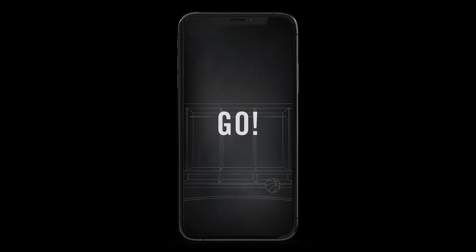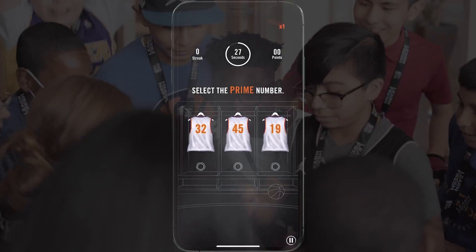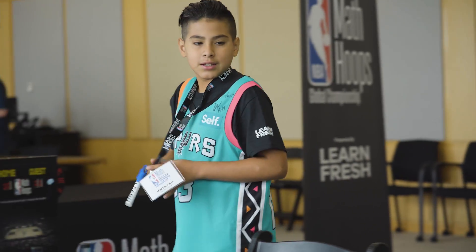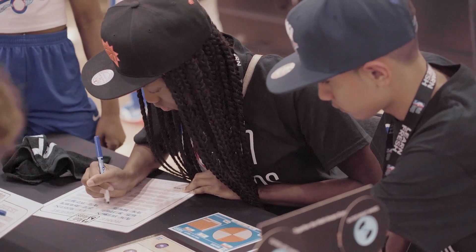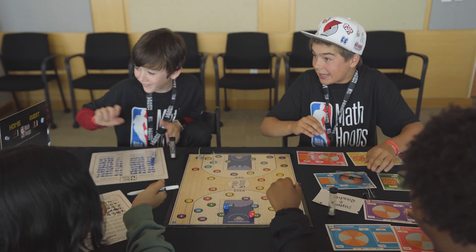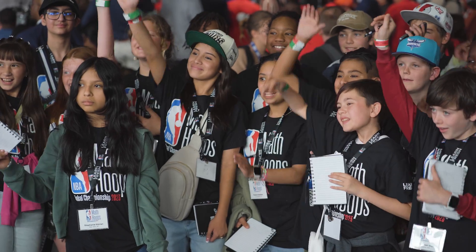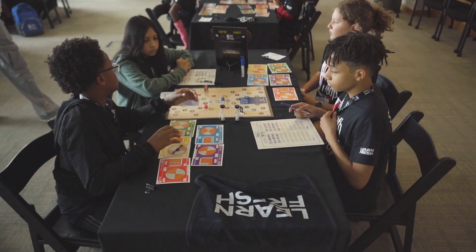The more students engage in the app, the more rewards they will unlock. NBA Math Hoops program sites and students are eligible to participate in community-based STEM activations, including regional tournaments and the NBA Math Hoops Global Championship, which takes place each year in New York City alongside the NBA Draft.